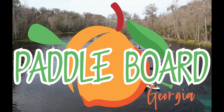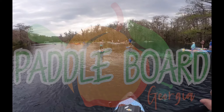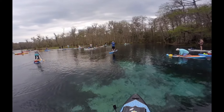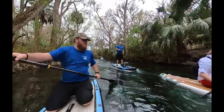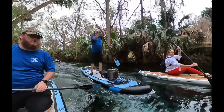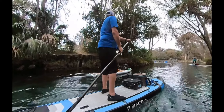Hey guys, thanks for checking out another video with Paddleboard Georgia. Last February we had the opportunity to take a group down to Silver Springs in Ocala, Florida. We joined a couple other paddle boarding groups including Georgia Florida Paddleboarding out of North Florida and Otter Paddle out of Orlando. I'm thankful we had the opportunity to go with so many other paddleboarders and meet new people and grow as a community.